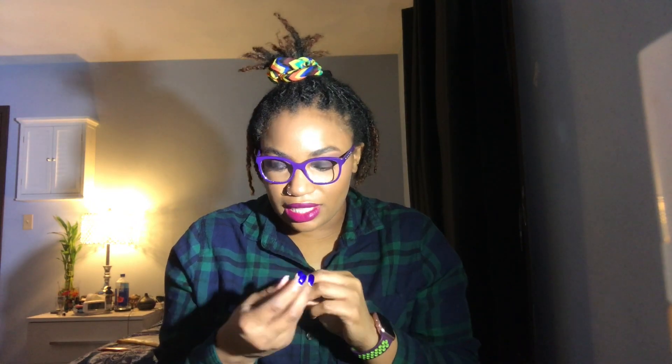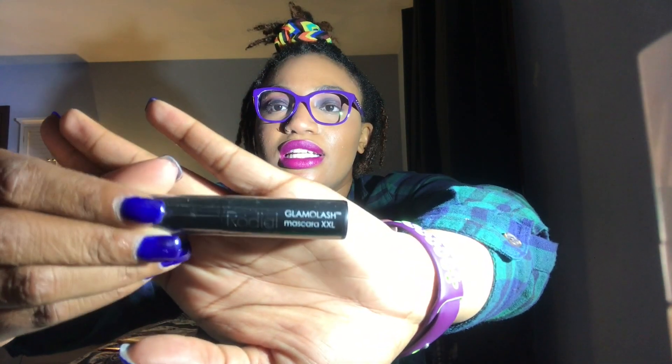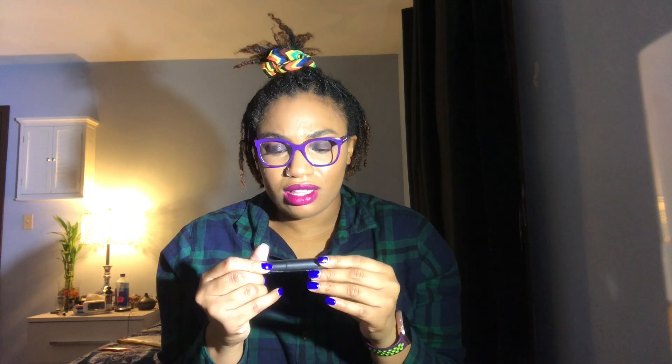IPSY keeps sending me mascaras — let's just say the kid is never gonna have to buy another mascara. This is the Radio Glow Mo Lash Master XXL. It's travel size so you get to try it and if you like it you can pick up the big size. I get mascara almost every month from IPSY so when I travel I will definitely have one.